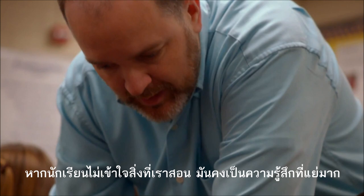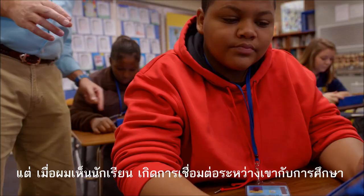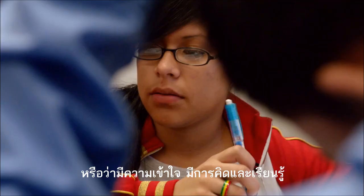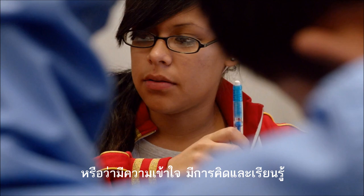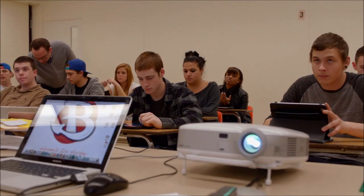There are some students that no matter what you do, you just cannot reach them, and it's a very, very sad feeling. But whenever I see a student make a connection or have a realization of comprehension, and the light bulb just clicks on — I want to stand up and cheer.